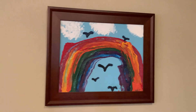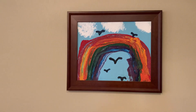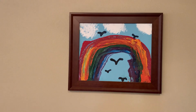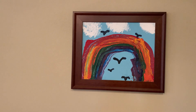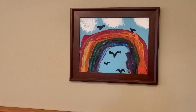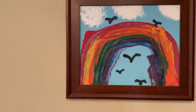He went on memory — he loved the beach and he loved rainbows, and when he could see he went on memory of what the clouds look like, what the sky looks like, the birds, the seagulls, and rainbows. He painted all this himself, as you can see his little fingerprints. I just thought that was pretty awesome.